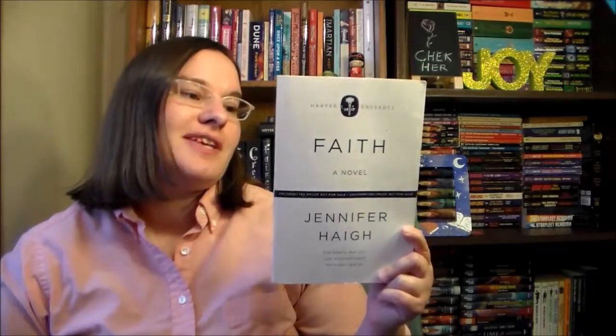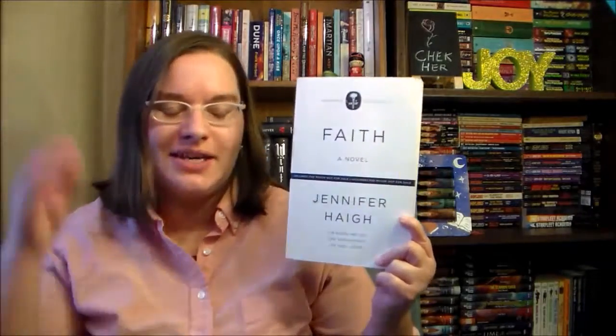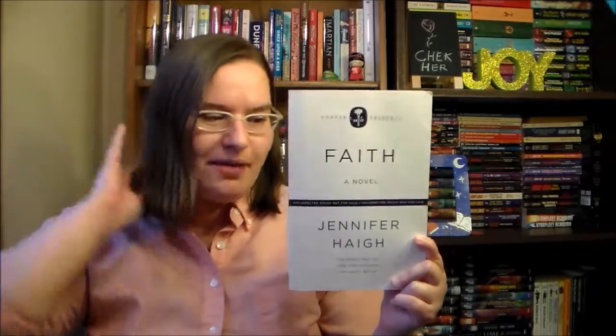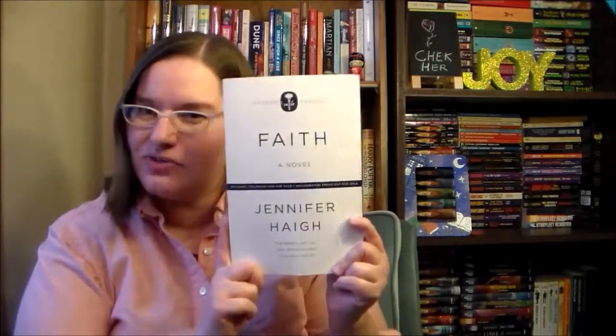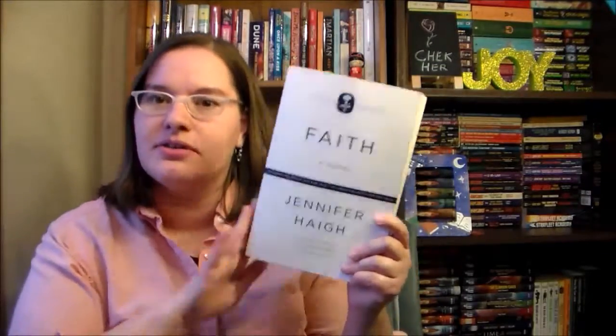Next up I have Faith by Jennifer Haigh, and this one follows an Irish-American Catholic family. One of the members is a priest who gets caught up in scandal and it covers what that does to the family, I think — I haven't actually read it yet. If you guys have read this book and either liked it or hated it, let me know so I have an idea whether or not to keep it.